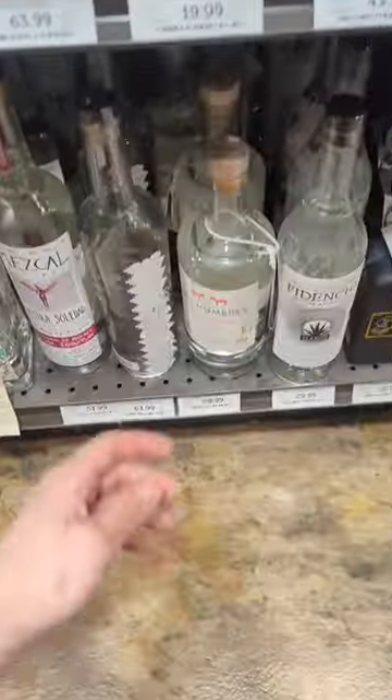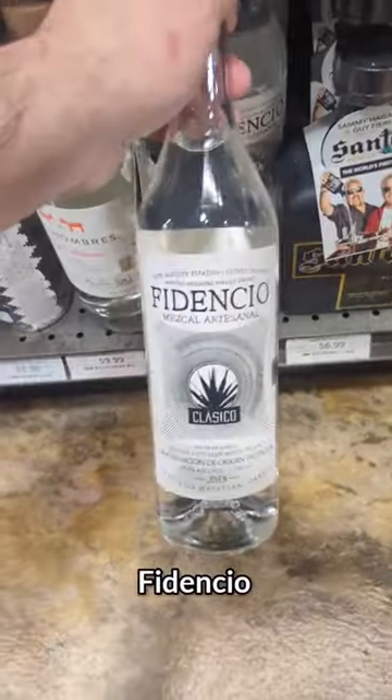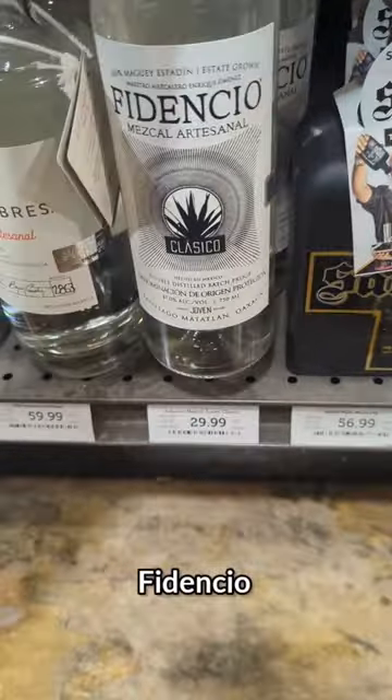Come shopping with me for some Mezcal. First, we're going to look at the Fidencio. For only $29.99, it's an excellent bargain — it's a really good Mezcal. But you thought I was going to reach for this, didn't you? Nope.